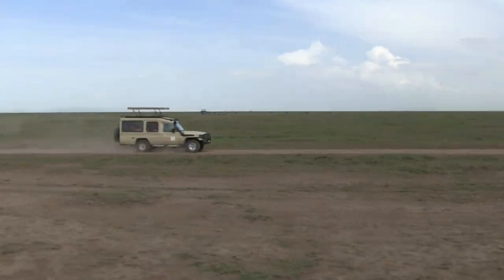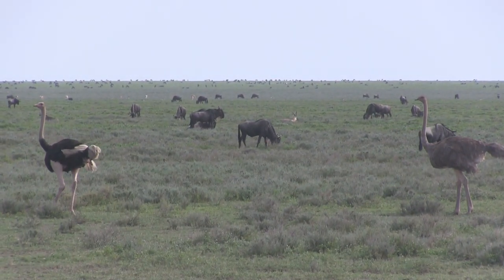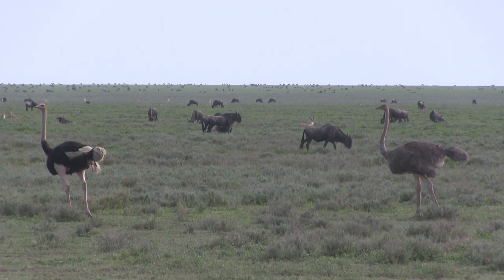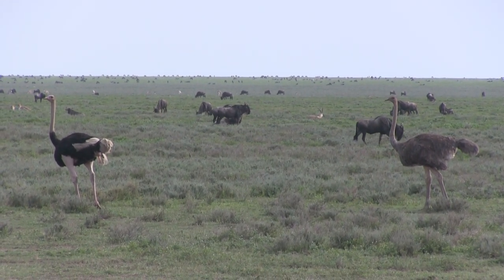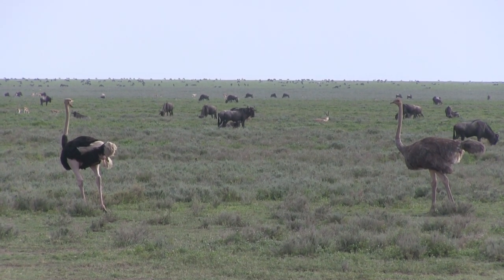And after a short drive up the road, we come across not only Africa's but the world's largest bird — the ostrich. Here we have a male on the left and a female on the right. Talk about big bird.